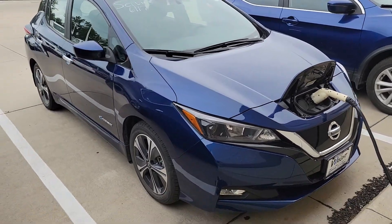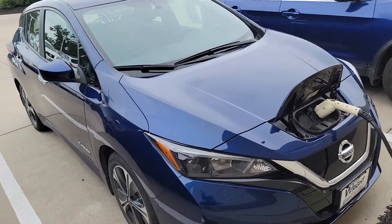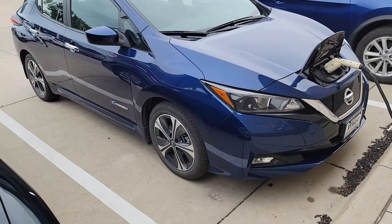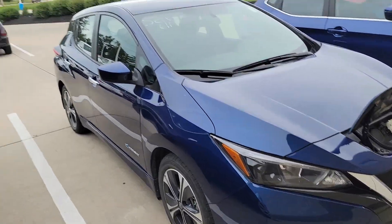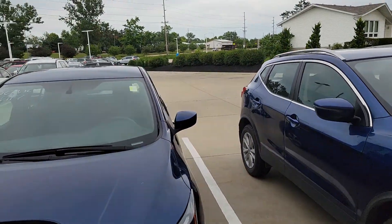Hey, Kerry, this is Dave Wright, Nissan Subaru. Here is my 2018 Nissan Leaf — beautiful vehicle. One of our leasing customers actually leases one of these every three years, every time.